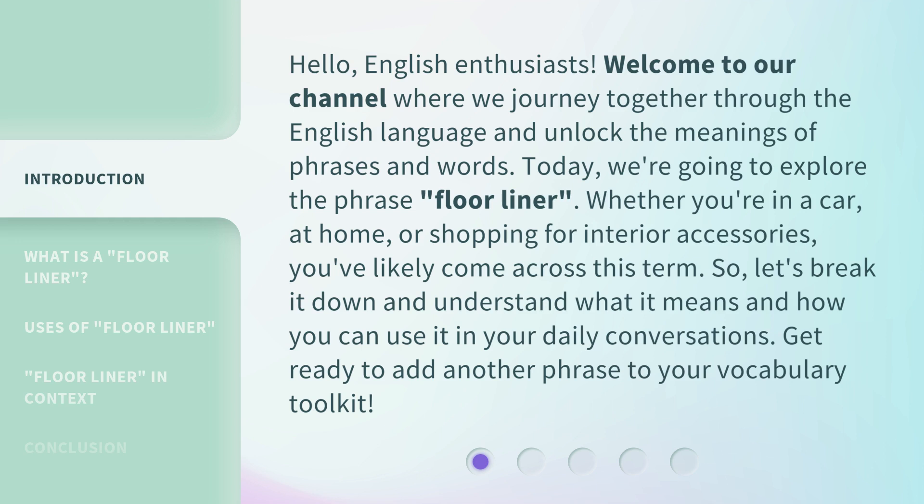Whether you're in a car, at home, or shopping for interior accessories, you've likely come across this term. So let's break it down and understand what it means and how you can use it in your daily conversations. Get ready to add another phrase to your vocabulary toolkit.